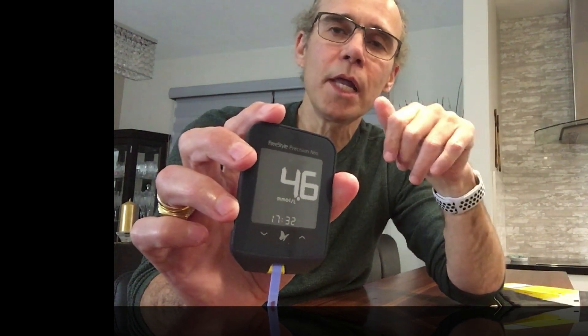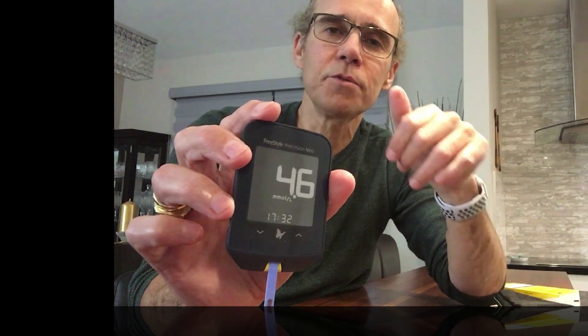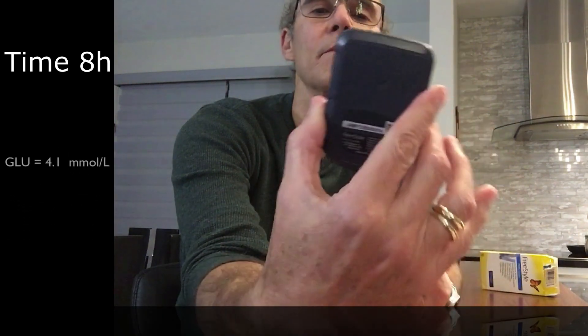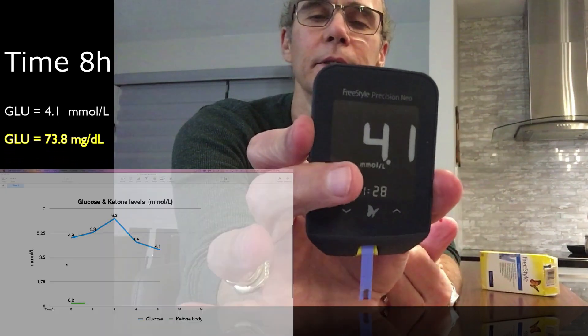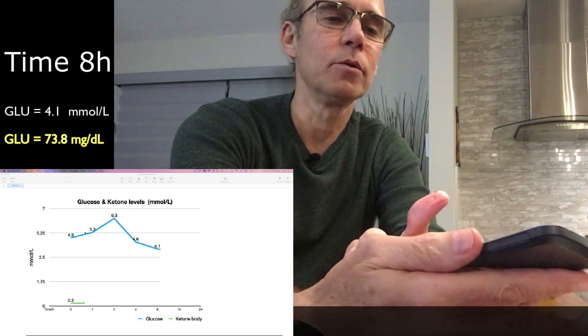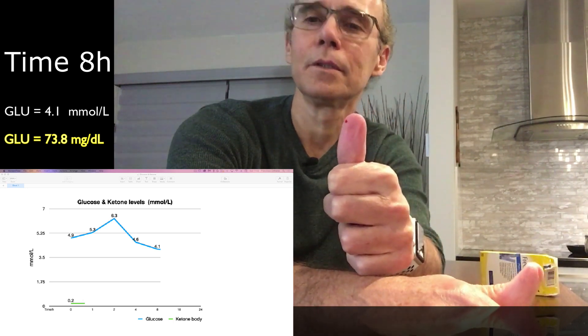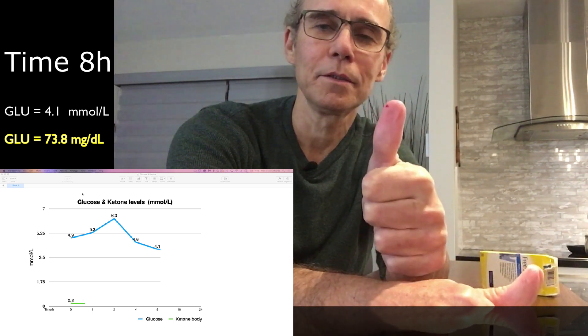The next measurement is going to be eight hours into fasting. Now it's 9:30 PM and I've been fasting for eight hours. The glucose reading is 4.1. My glucose went down from last time — it's 4.1 at the eight-hour fasting mark. And tomorrow morning I'm going to measure my glucose and also my ketone.